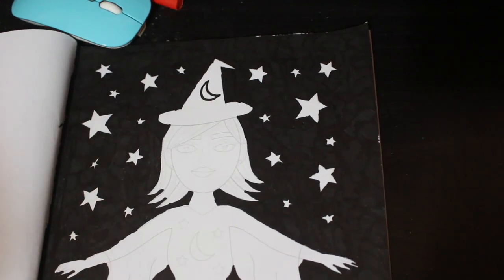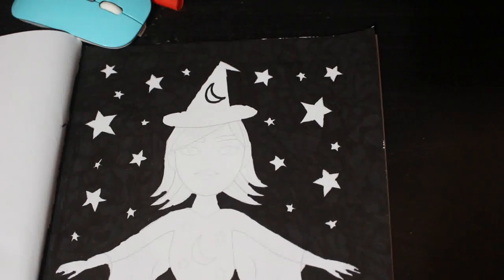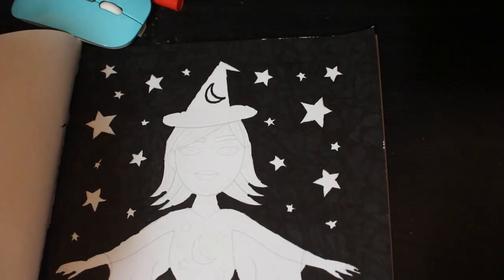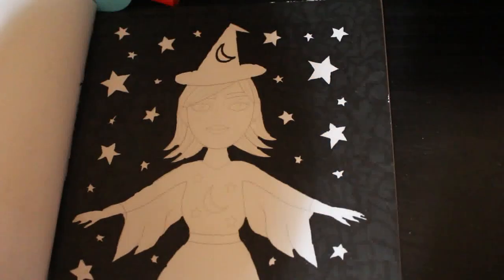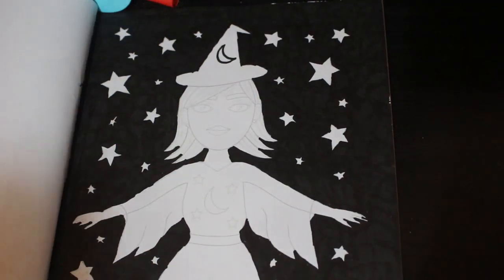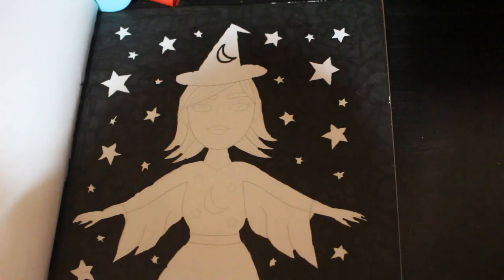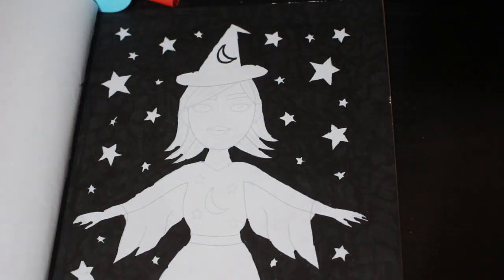Hello everybody, it's Andrea, welcome back to the channel. I know it's been a long time since we've done a coloring chat — I think it was before Christmas, maybe the beginning of the year, I'm not actually sure. There are various reasons for this and I'll go into those in a moment. Welcome to the channel if you're new — my name is Andrea and I make adult coloring videos. It's one of my main hobbies.